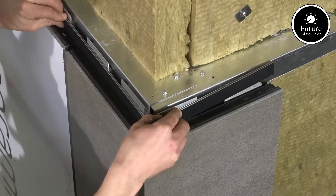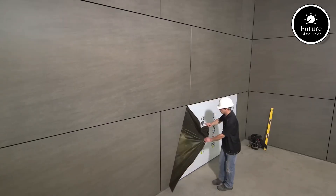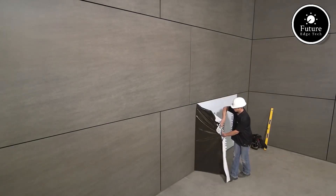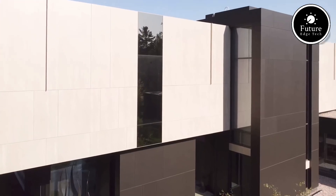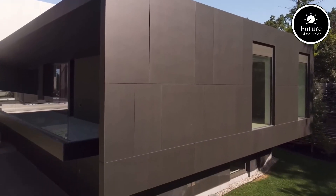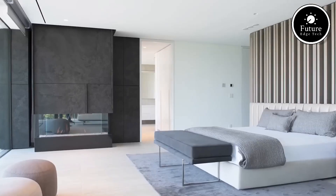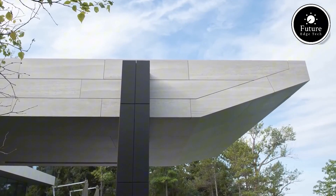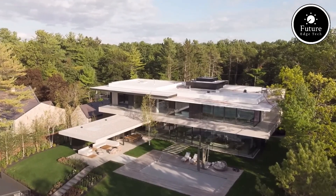In addition to their strength and beauty, Ceramitex panels are environmentally friendly. They are made from sustainable materials and have a long lifespan, reducing waste and minimizing their carbon footprint. For architects, builders, and property owners seeking a high-performance, low-maintenance, and elegant exterior cladding solution, Ceramitex panels stand out as a top choice — combining innovation, strength, and design flexibility to redefine modern architecture.